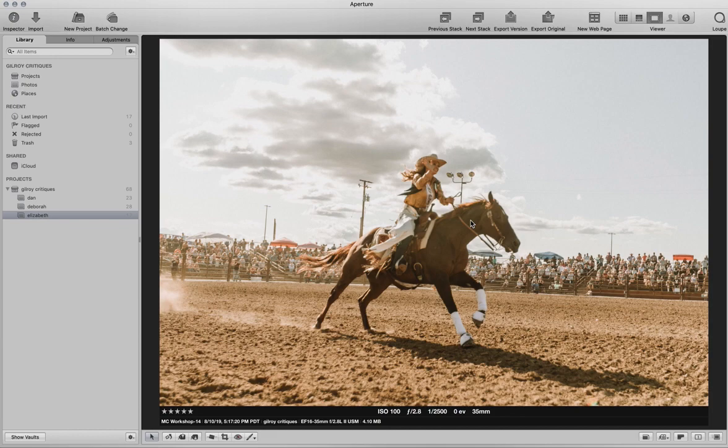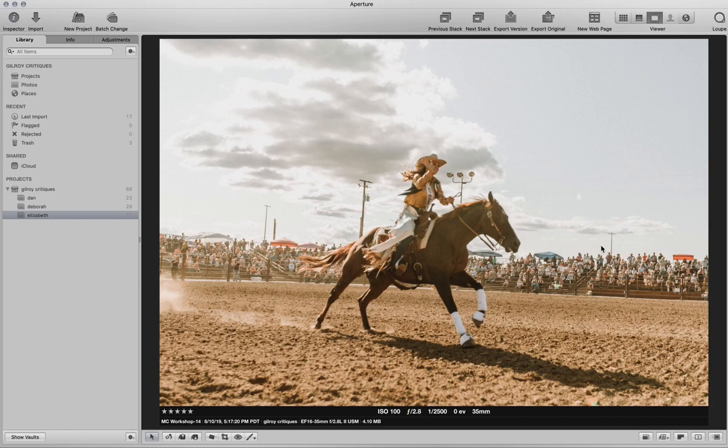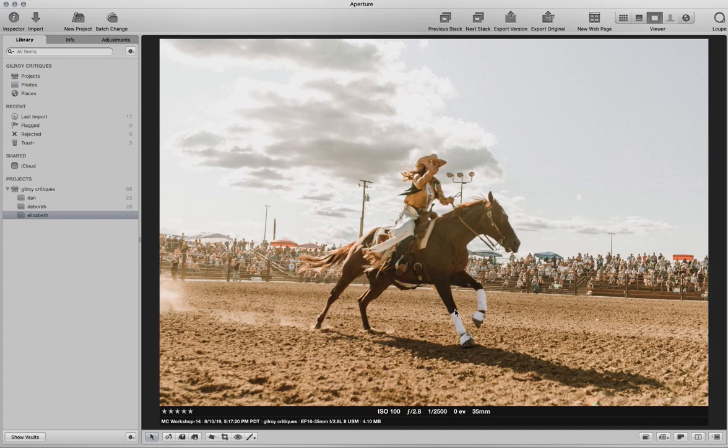What you would want is them coming a lot closer to you, which is what happened in the next shot. I like the idea here — you have the sign of the rodeo in the background, and you were right along the edge where they were coming around. You can see how much closer these people were — the first shot was probably 20 feet away, and this one is like four feet away. So a pretty big difference.